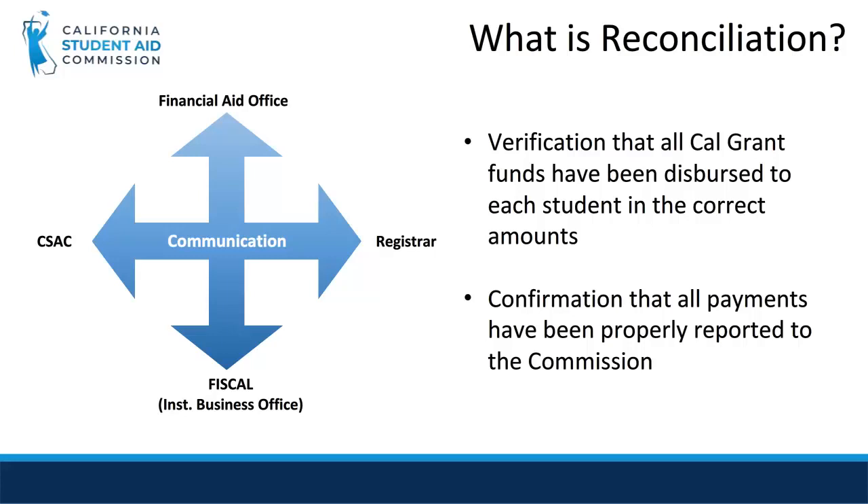It is important for all of these offices at your institution to be sharing and making accessible the various documents needed for reconciliation with each other. All too often, we see these offices work in silos and neglect to share necessary documents. Remember that if an institution is selected for a compliance review, the entire institution is being reviewed, not just the Financial Aid Office.